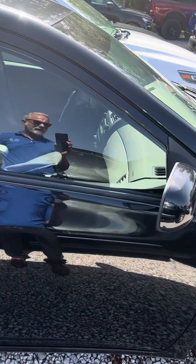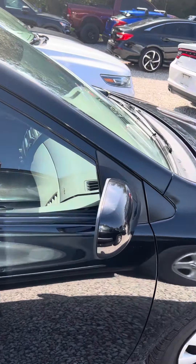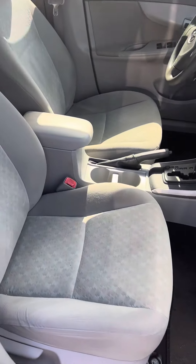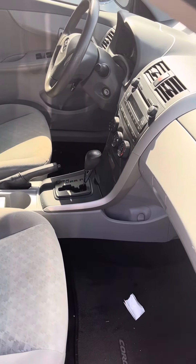Very clean on the inside as well. We haven't sent it through detail yet, so this is exactly how the customer traded it in.